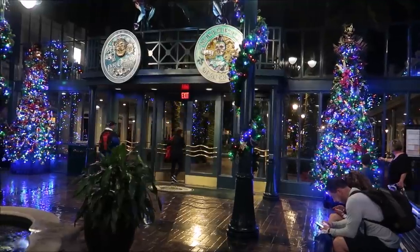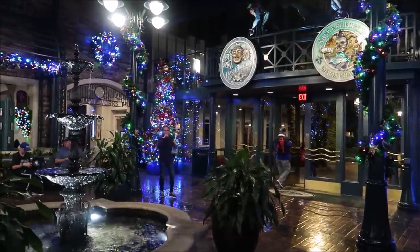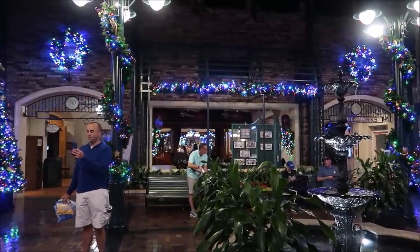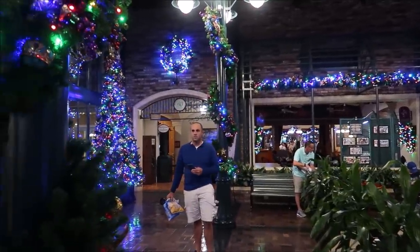Let's take one last look at the decorations over at French Quarter before we head to our next resort. They got a lot to compete with. Now we are heading over to the Grand Destino at Coronado. I'm very excited because this is their first year actually being open for the holiday season, and I bet they pulled off some really cool Christmas stuff in there — they have a lot of space for it.